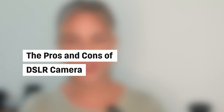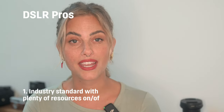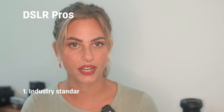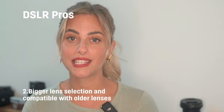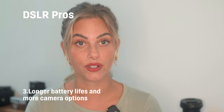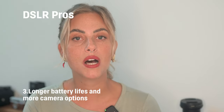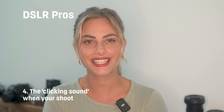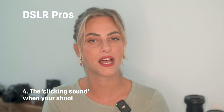Here are the pros and cons of SLRs. Pros: they're the industry standard with plenty of resources on and offline. There's a much bigger lens selection and they are often compatible with older lens models. SLRs have much longer battery life, and there are many more camera options. And my favorite thing about SLRs — the delicious clicking sound when the mirror flips up and down.